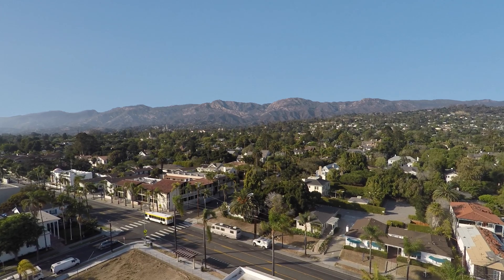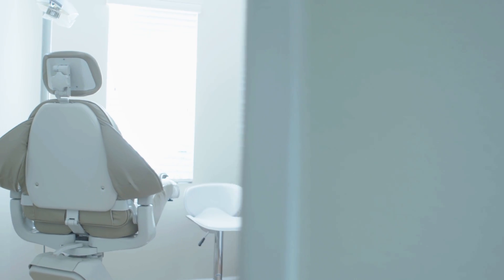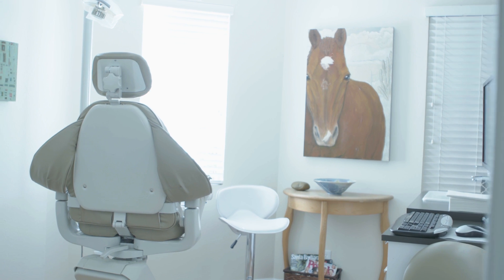I'm Dr. Jeff Rohde. I've been in Santa Barbara for over 15 years practicing general dentistry and cosmetics. We see kids, we place implants, and we have a lot of really great fun technology in our office — everything from digital imaging to digital impressions.